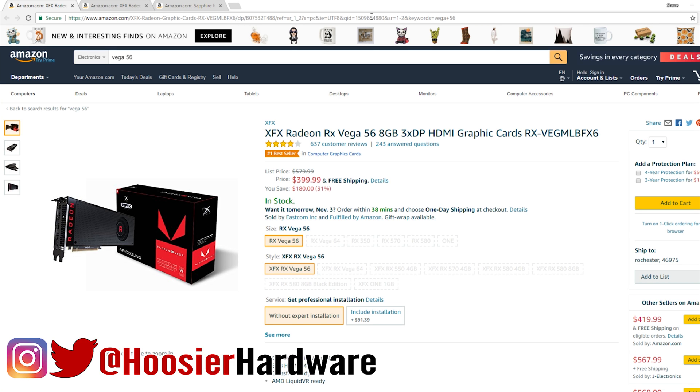Hey, what's up guys and welcome back to the channel. Today I just want to give you almost more like a PSA about RX Vega cards from AMD, specifically that their price points are very much under control, at least for now, if you're wanting to get in on AMD's Vega architecture.